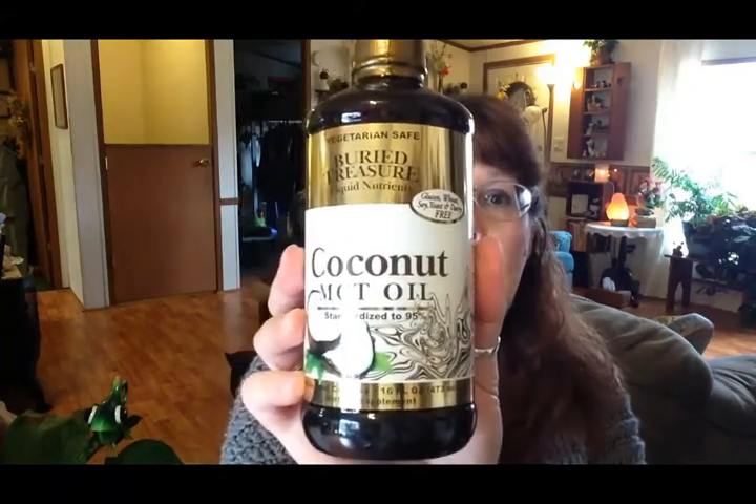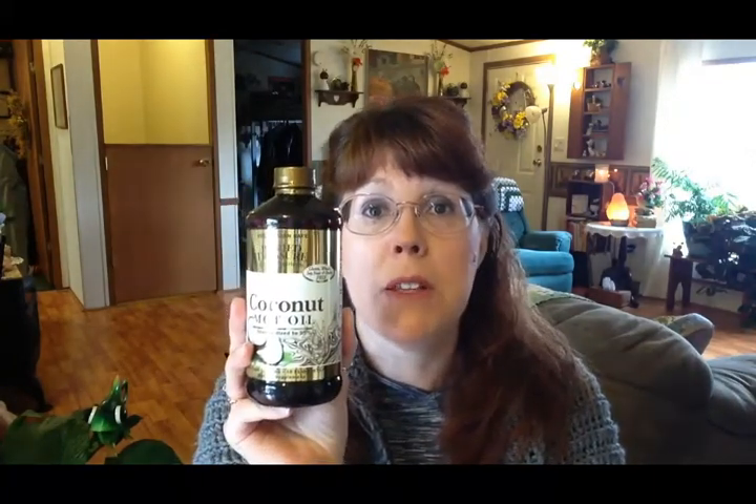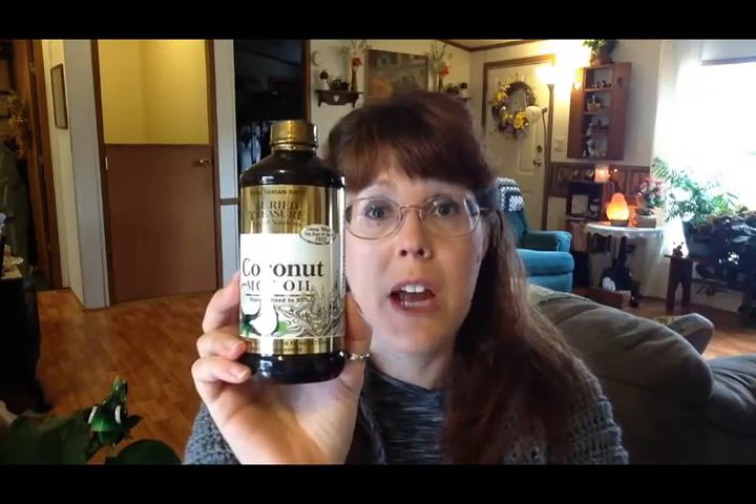The next thing I picked up was some more of this coconut MCT oil — I'm almost out. I put a teaspoon of this in my coffee every morning. It helps with brain function, helps with your memory and keeping you mentally sharp, and it also helps with your metabolism — it does help boost your metabolism. It is one of the lowest calorie oils that you can consume, so those are all very good reasons to incorporate coconut MCT oil into your diet.